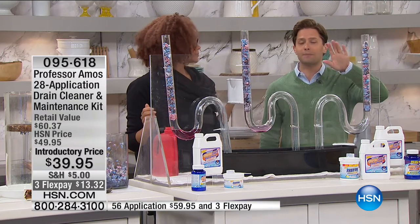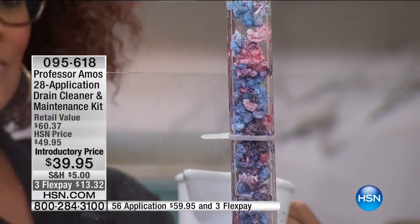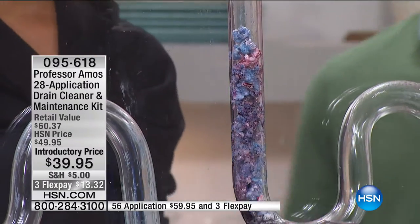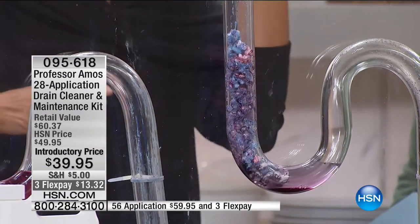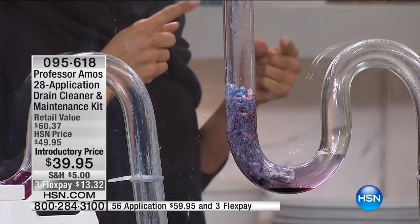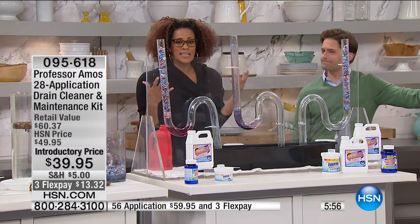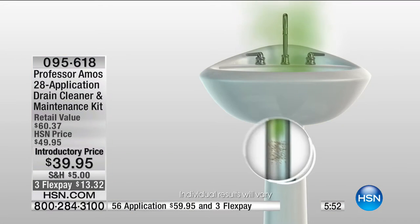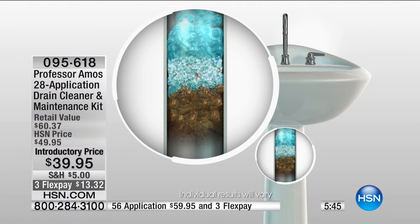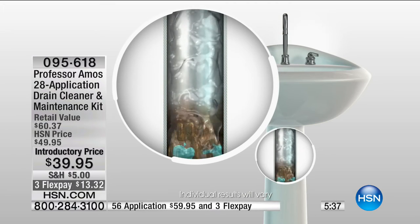Flex goes away at midnight. There is a double-up special — if you want double the supplies, 56 applications instead of 28, for only $20 more. When you're using shampoos, conditioners, creams, cooking spaghetti sauce, all those food elements going down your drain, you've got a problem. Think about what is growing in your drain. If you've ever smelled your kitchen and it's not the trash, it very well could be your sink — there are 500,000 bacteria per square inch in your sink.